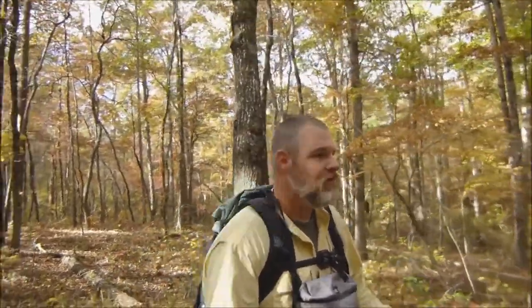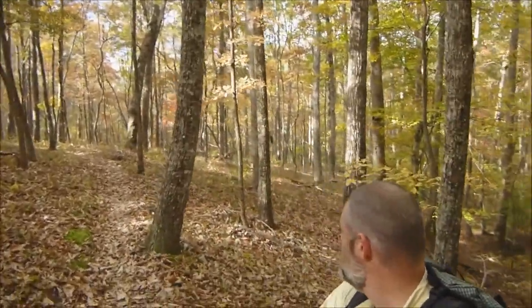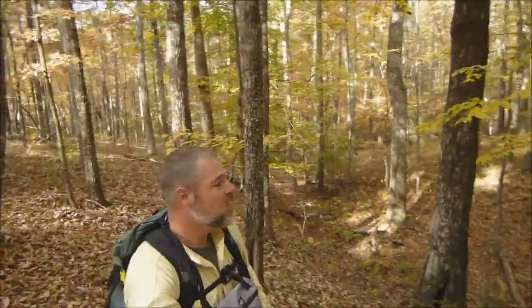This morning Thomas and I are going for a walk over towards Devil's Den, which is another set of waterfalls along the creek, so we're slowly making our way through the woods. It's a pretty morning. Say good morning, Thomas. Good morning. A little bit of a hike. You can see it's pretty nice back over here. We'll talk to you later when we make it over there.